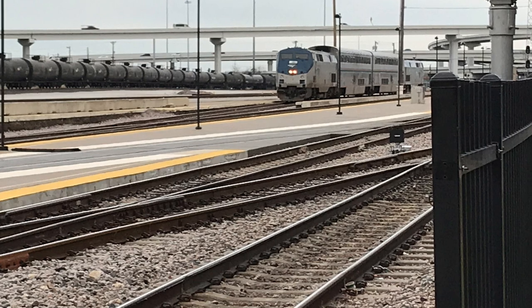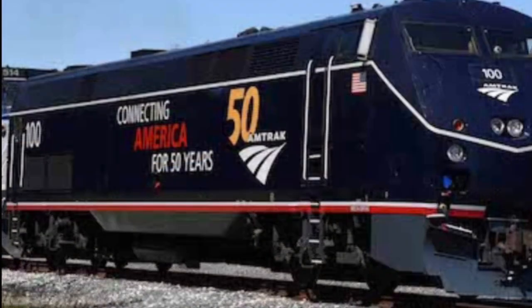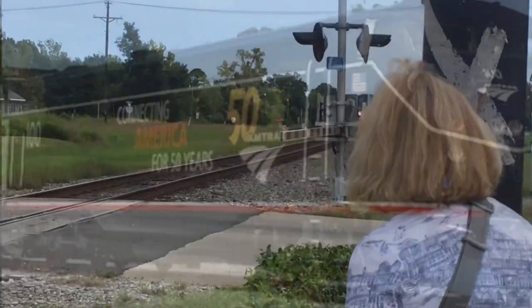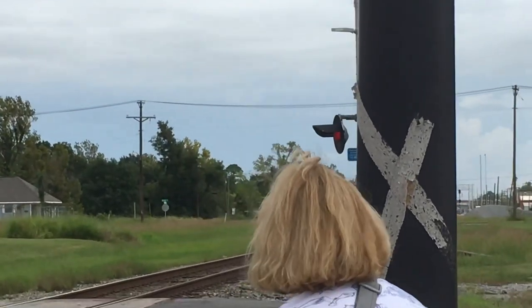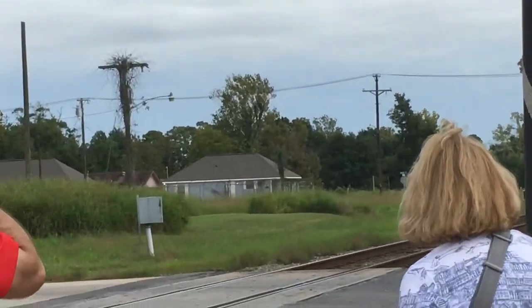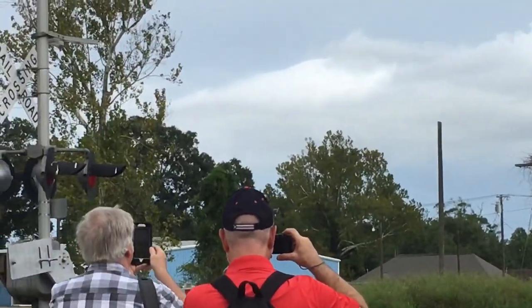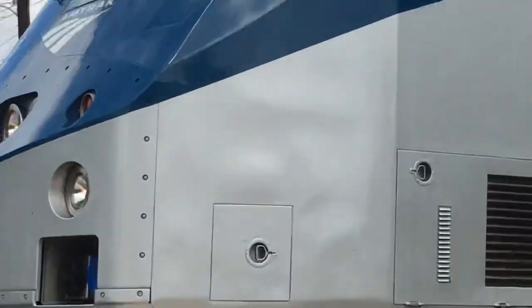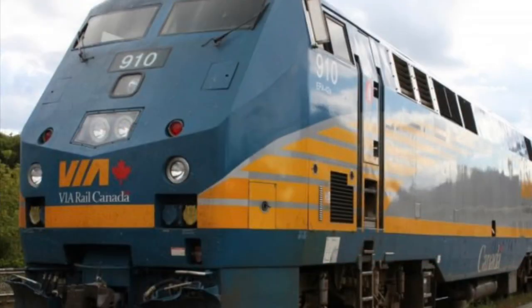The locomotive is 69 feet long, and for the horn, most can be built with a Nathan K5LA horn. Here's an example. On Via Rail Canada, they'd equip their P42s with Nathan K5LLA horns instead of Nathan K5LAs.